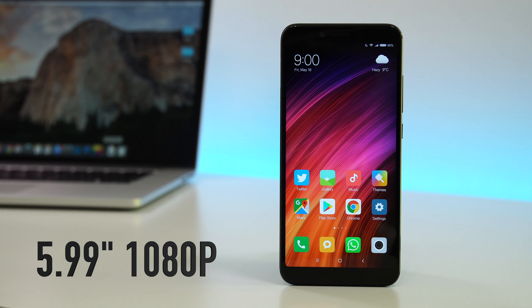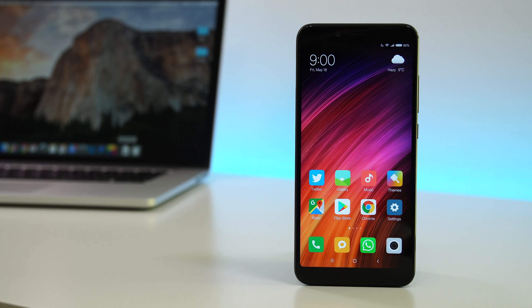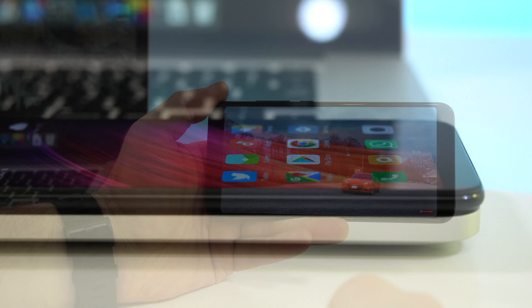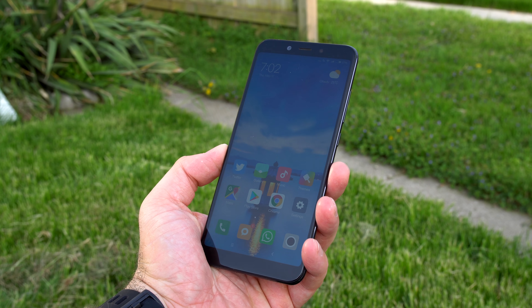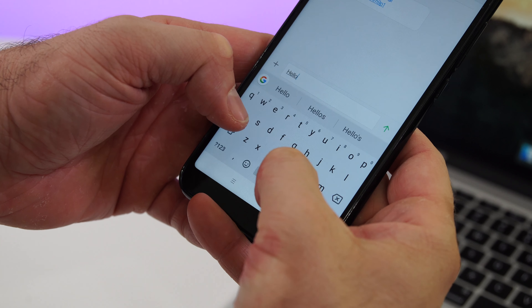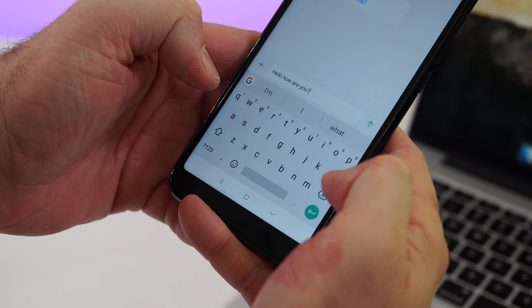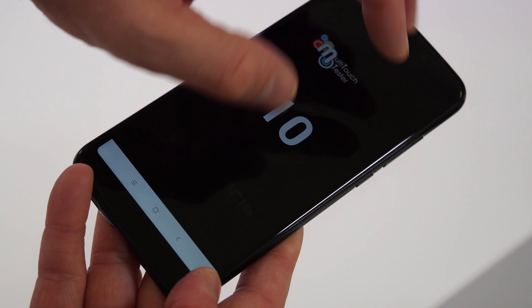Aside from that, we get a 5.99-inch IPS screen that has an 18:9 screen ratio and a 1080p resolution. The viewing angles are great, the colors look good, but you cannot compare this screen with the screen you'd find on a Samsung device. It's a nice enough screen for a mid-range device but definitely not the best I've seen. The touch sensitivity is on par with high-end devices and the screen can register up to 10 touches at the same time. The screen is also covered by Gorilla Glass 3, so it's not gonna get scratched that easily.